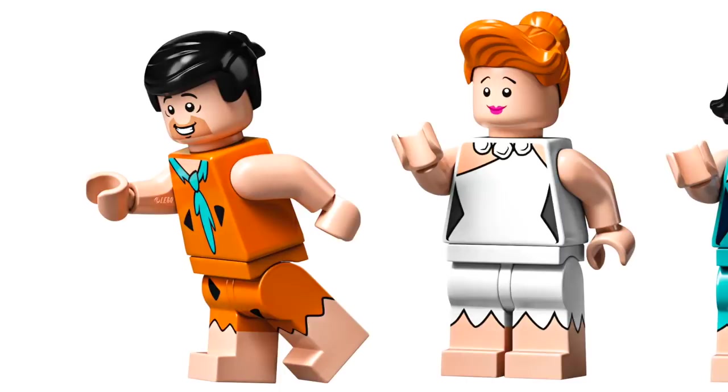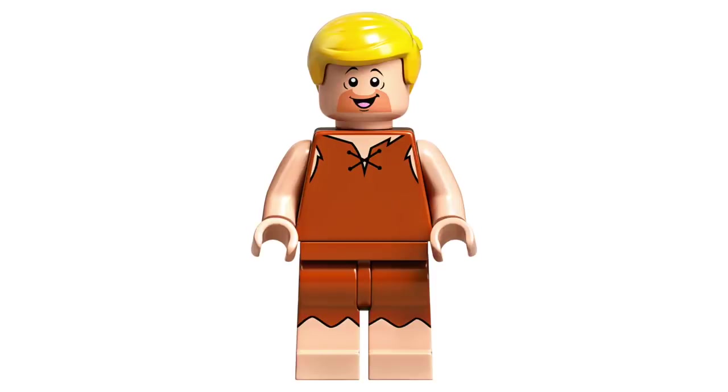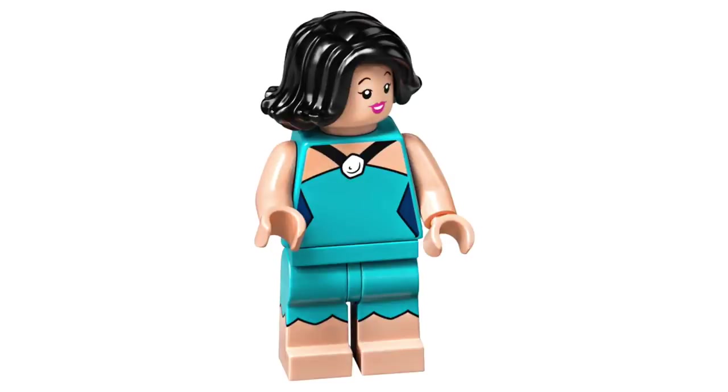Included in this set, of course, we've got Fred and Wilma Flintstone — I think they translated the designs pretty well and used really appropriate hair pieces. We also have Barney Rubble, which features a really nice design, but unfortunately he doesn't feature short legs, which I think the character needed. And finally, we've got Betty Rubble, who again looks great. And I love that they all feature those dual-molded legs.